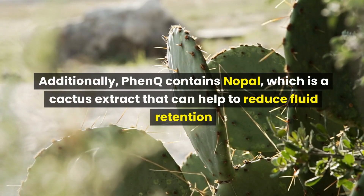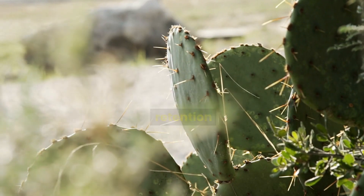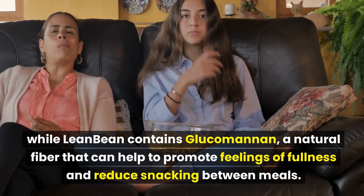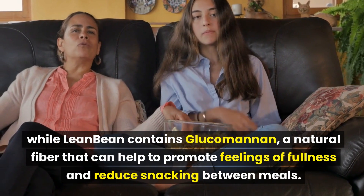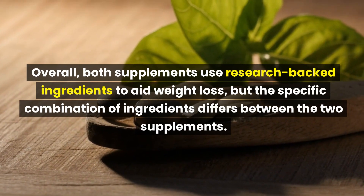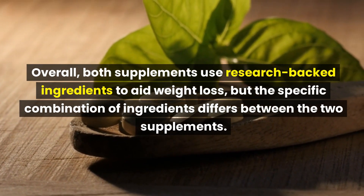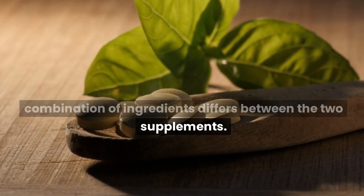Additionally, FenQ contains Nopal, which is a cactus extract that can help to reduce fluid retention, while LeanBean contains glucomannan, a natural fiber that can help to promote feelings of fullness and reduce snacking between meals. Overall, both supplements use research-backed ingredients to aid weight loss, but the specific combination of ingredients differs between the two.